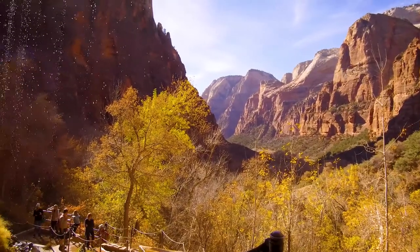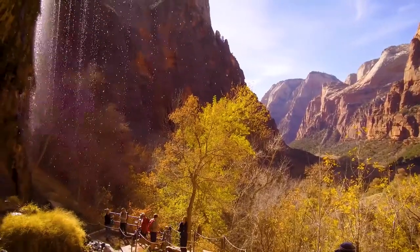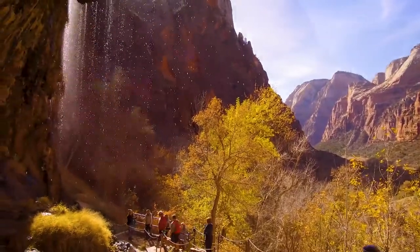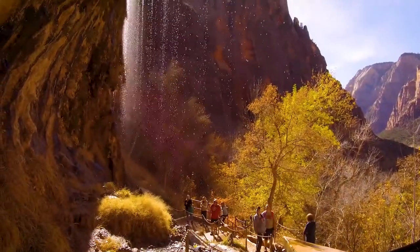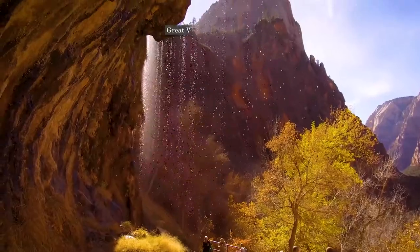At the end of the trail you will find a huge rock overhang with a misty waterfall coming straight out of the side of the cliff. If you walk up underneath the overhang and then turn around, you'll be greeted with grand views of Zion Canyon and a unique vantage point for the Great White Throne Peak to the upper left.